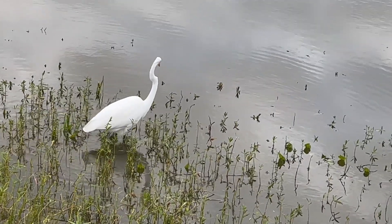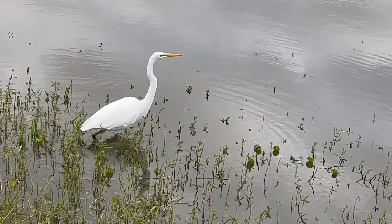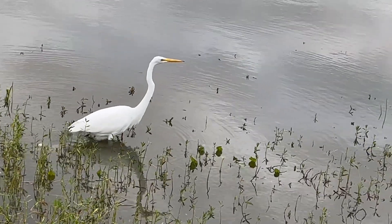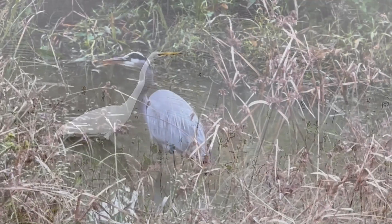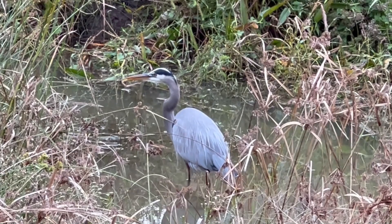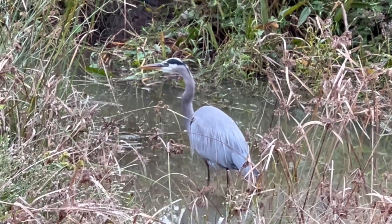It was truly a remarkable experience to witness these amazing bird species up close. We feel privileged to have been able to observe them in their natural habitat. Thank you for joining us on this journey to explore the wildlife birds found in the water retention ponds. We hope you've enjoyed learning about these amazing creatures and the important role they play in our environment.